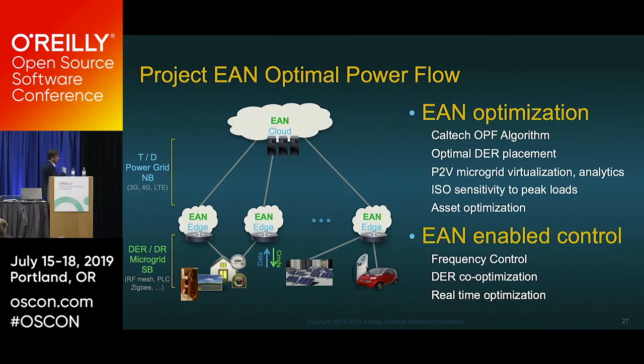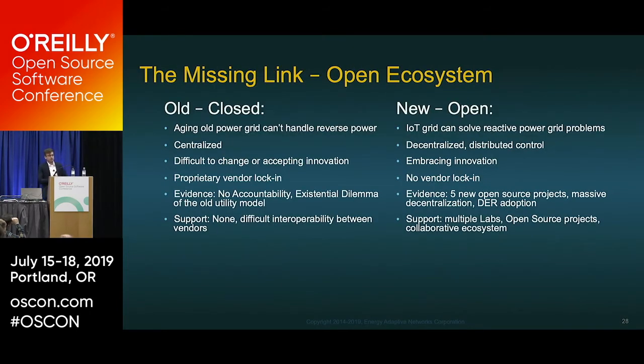Here's how we plan to deploy this technology: at the bottom are IoT devices requiring electricity; above that, the EAN OPF and frequency control algorithms running at the edge on IoT gateways and edge cloud nodes; provisioned by the cloud as necessary. The missing link is the open ecosystem. The aging power grid can't handle reverse power flows — it's highly centralized, difficult to change, prone to vendor lock-in, and lacks accountability.